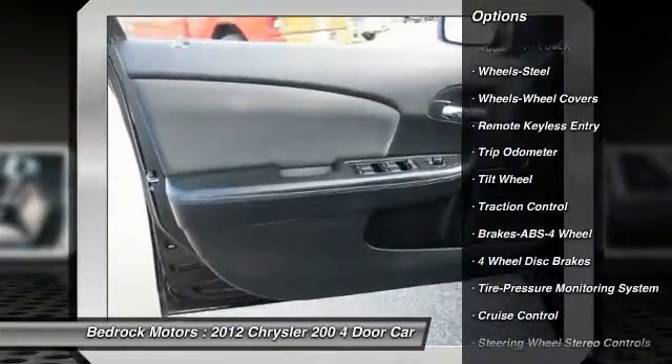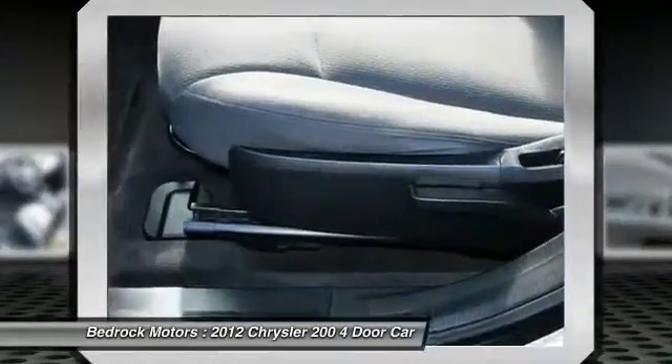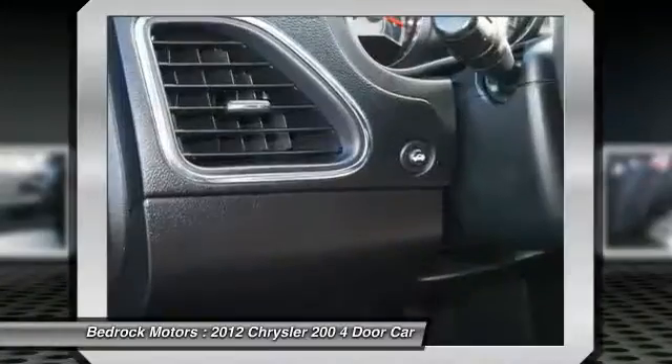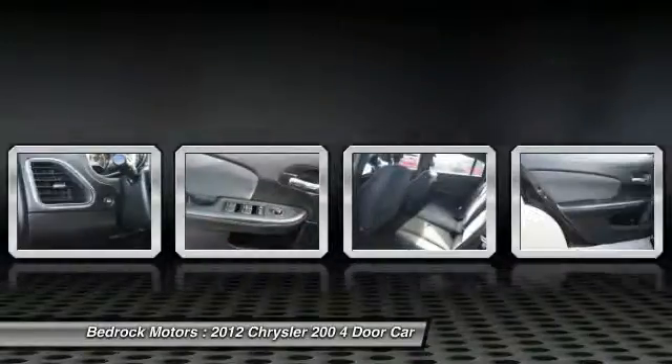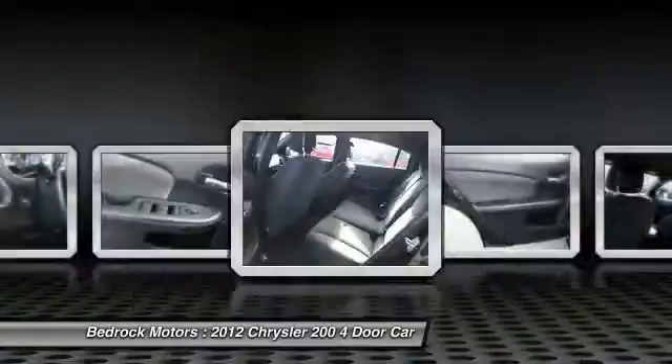Additional features include cruise control, center armrest, rear defrost, AM/FM stereo radio, FWD, and clock. Is love at first sight really possible? Let us know when you stop in.